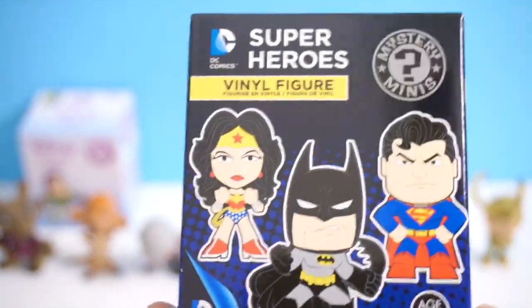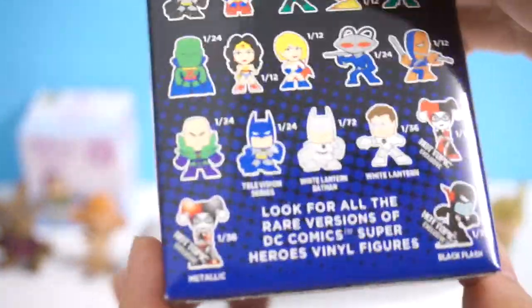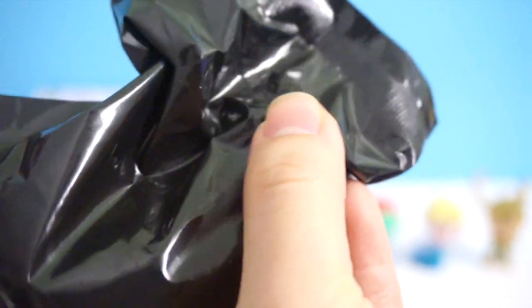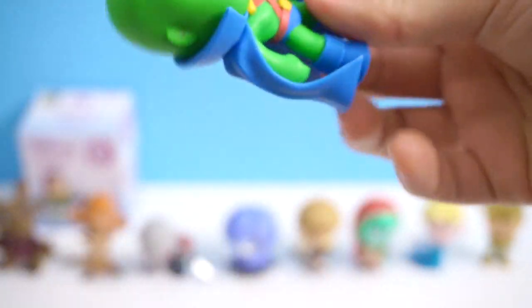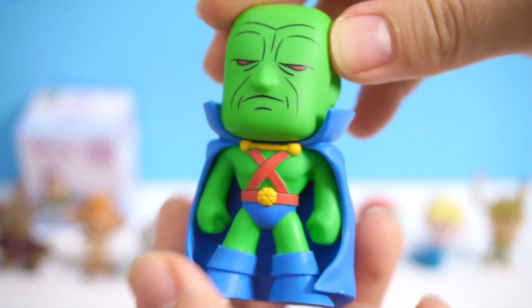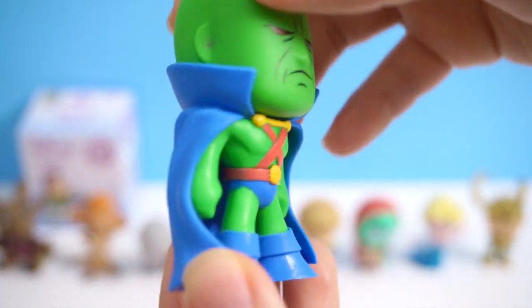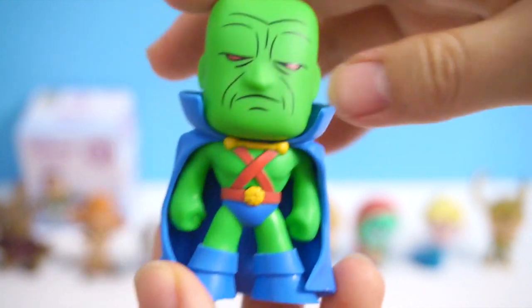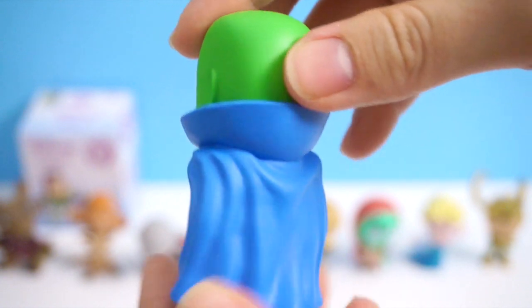Now on to the next one — this is DC Comics Super Heroes Mystery Minis. This one is all new; I haven't opened any of these on my channel yet. Here are the characters that you can get. I don't know who this is — he is 1 out of 24. Do you guys know who this is? Please let me know in the comment section below. I always feel so bad when I get a character that I don't know. I was hoping I'd get Batman, Superman, Green Lantern, Flash, or any of the characters that I know. But I always have the luck to get the character I don't know.